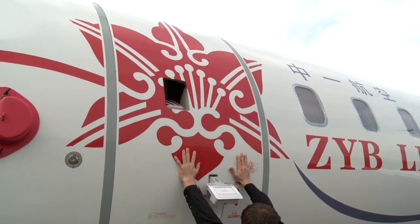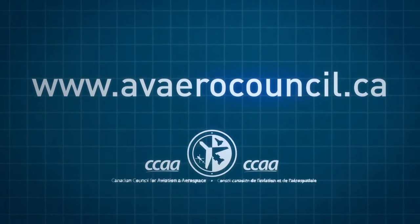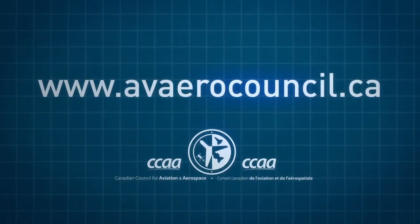Looking for proof that your skills meet national standards? In this occupation, you can get it through the Canadian Council for Aviation and Aerospace. Check out the CCAA website where you can learn more about the many great career choices in aviation maintenance and aerospace manufacturing.